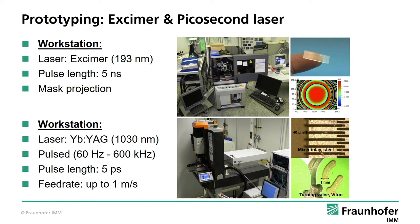This slide shows two more exotic and even more precise laser systems for microstructuring. The one above shows an excimer laser with a wavelength of 193 nanometers and the one below shows a picosecond laser with a wavelength of 1030 nanometers and a pulse rate of up to 600 kHz. Both laser systems are used for accurate drilling, fine cutting, thin film removal and prototyping of fluidic and optical structures in metal or polymers.